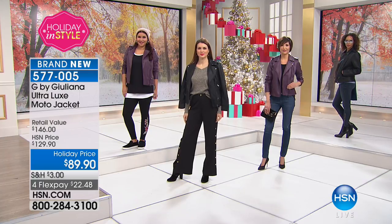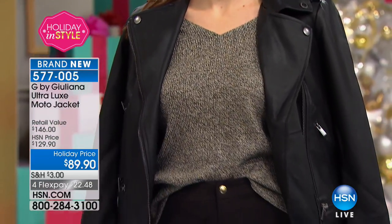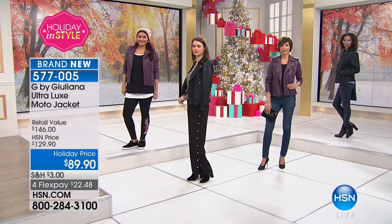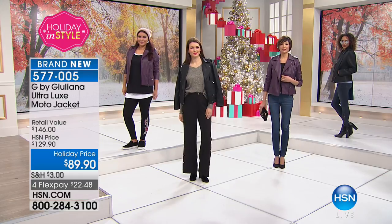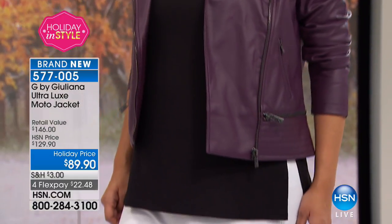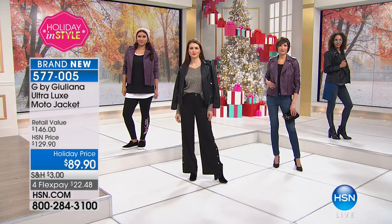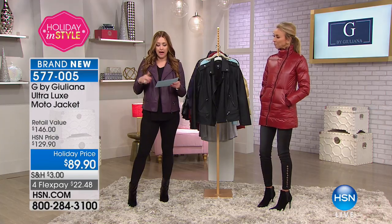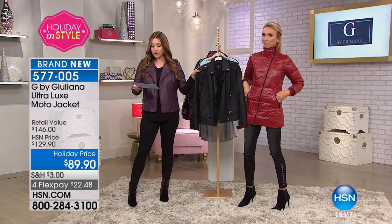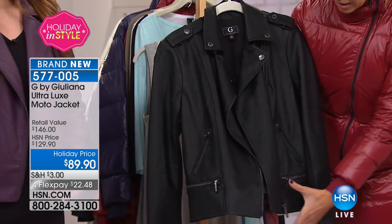I feel like it's custom made for me. How expensive does it look? It's once again $89.90. This is brand new, not a clearance price — a brand new holiday price just for you, first presentation. Two colors, and already we have just north of 700 of these to go around in both colors. I'm wearing it in the raisin — that fun purple — and we have it in black. 24 and a half inches in the length. You order extra extra small through 3X.